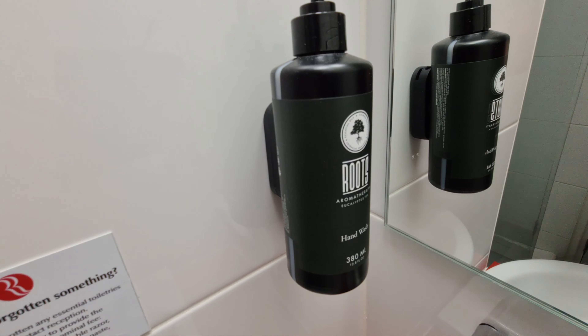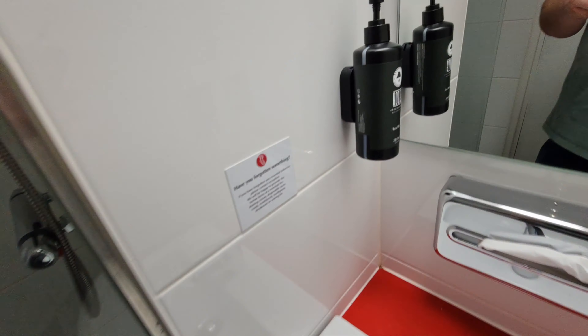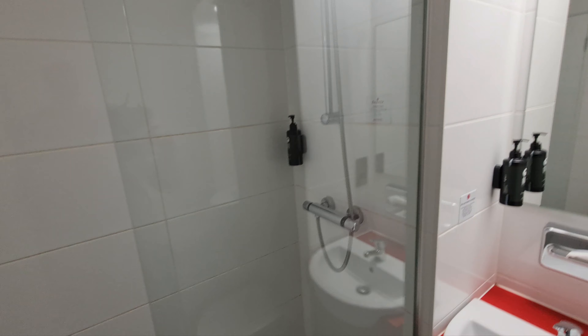It smells like dish soap — like Drape or some sort of industrial cleaner. It does not smell nice at all. It's meant to be a luxury product but it certainly isn't. That aside, we've got towels, a bath mat on the floor, and decent pressure from a not-too-bad shower head.